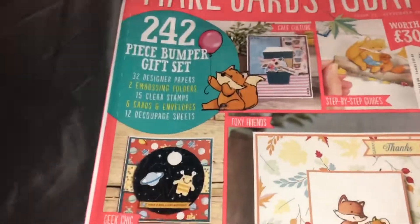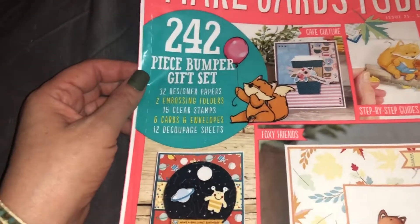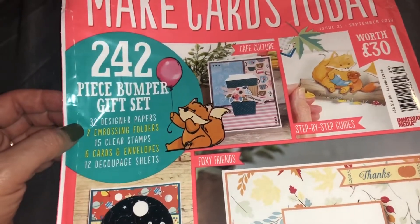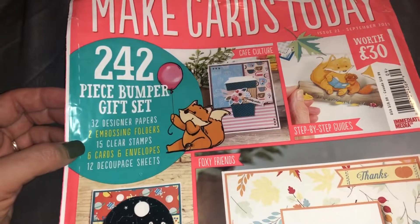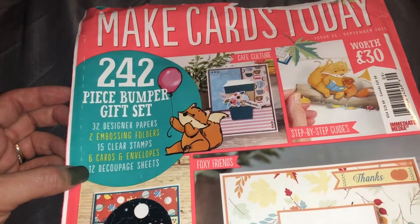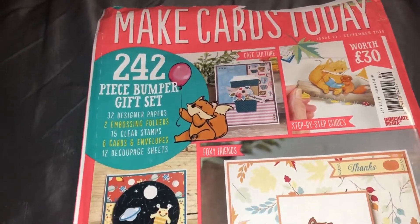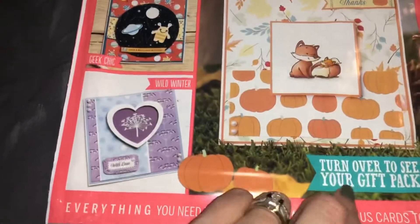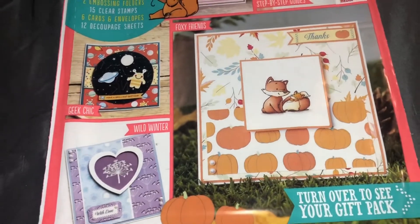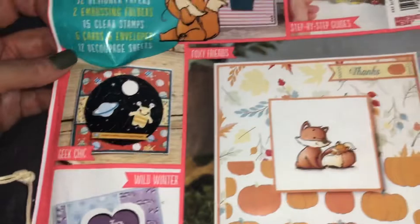So today's magazine — let me show you — it's Make Cards Today. It comes with a 242-piece bumper gift set: 32 design papers, 2 embossing folders, 15 clear stamps, 6 cards and envelopes, and 12 decoupage sheets. It says turn over to see your gift pack and everything you need to get started making fabulous cards today.